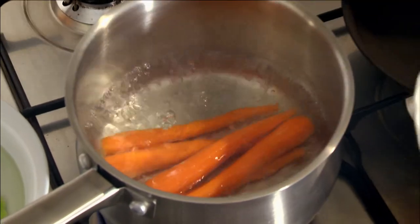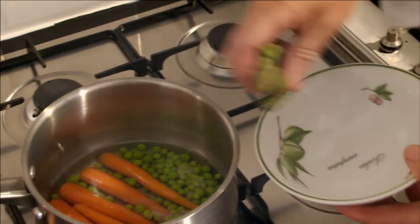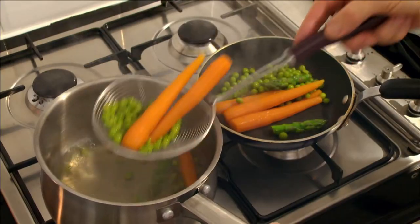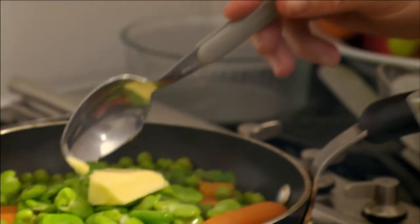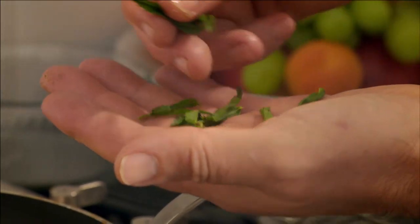I boil a few baby carrots for two minutes, add some peas, then after five minutes, a few asparagus tips. Once all is cooked and drained, I add the cooked broad beans, a knob of butter, salt and pepper, and about 10 tarragon leaves.